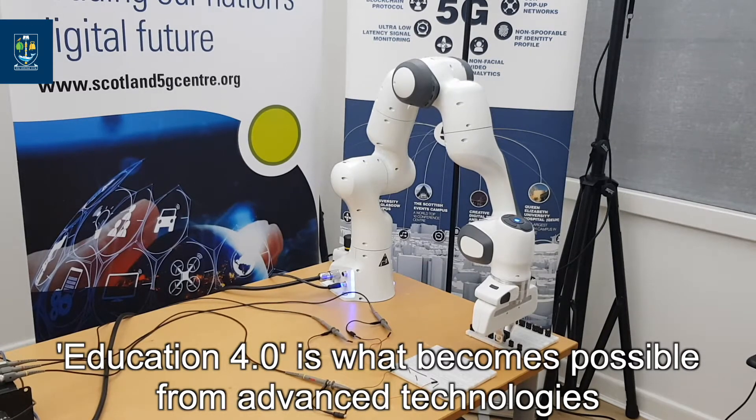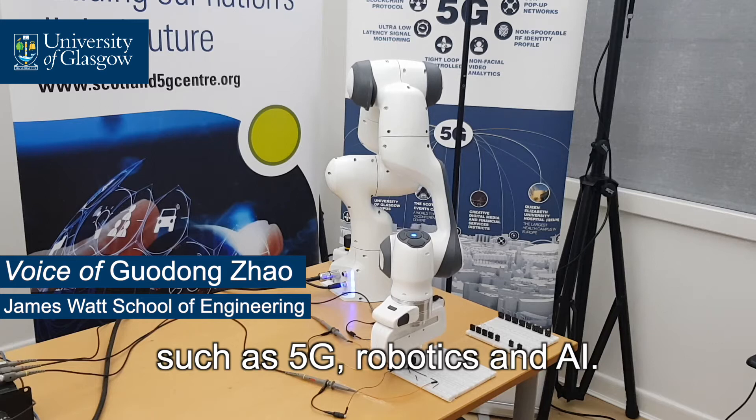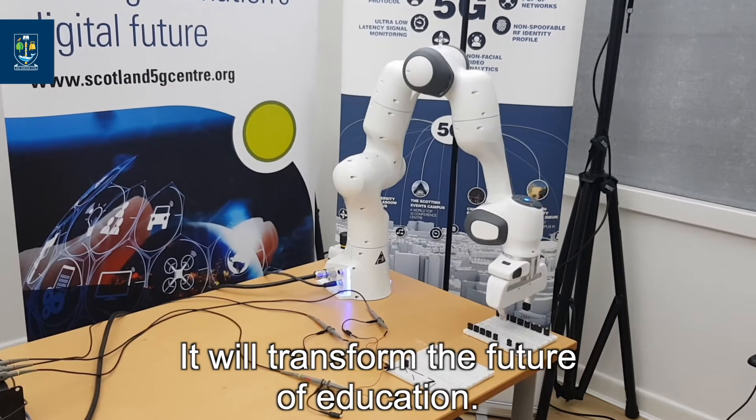Education 4.0 is what becomes possible from advanced technologies such as 5G, robotics, and AI. It will transform the future of education.